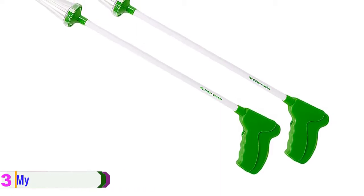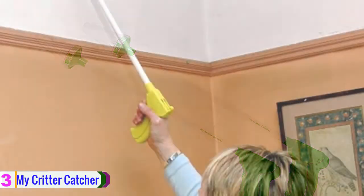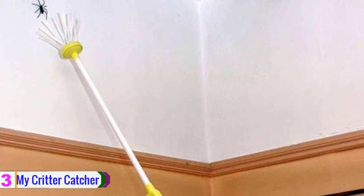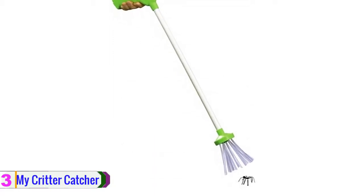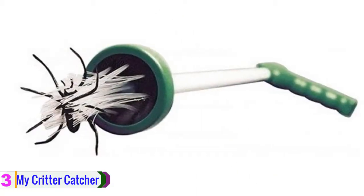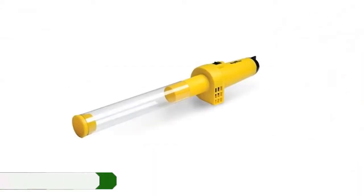At number three, we have the My Critter Catcher natural bug catcher. It comes with a non-toxic formula and does not run on electricity. The simple yet patented design makes it easy to have an accurate grip on bugs. It catches cockroaches, flies, crickets, spiders, millipedes, wasps, moths, and more. It does not release any harmful chemicals. The soft bristles provide a gentle but tight hold, and when you catch the bug, it does not kill it — you can easily free it outside. It is safe for kids and families and requires no maintenance.